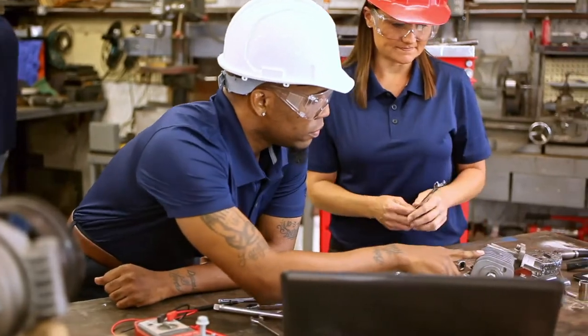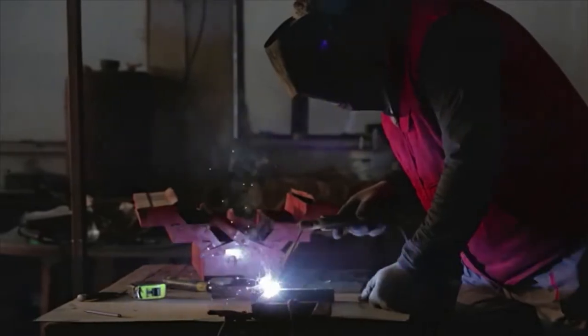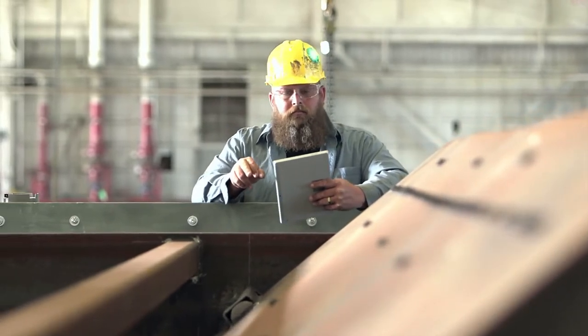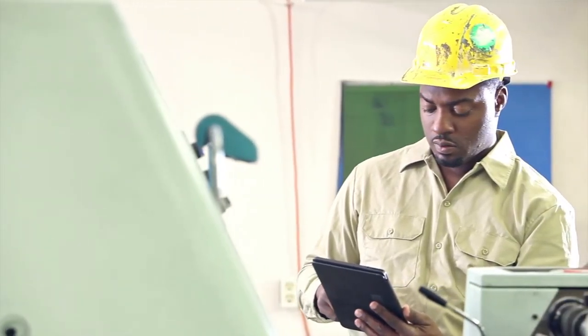In addition to hand tools, these workers use welding and cutting equipment and precision measuring devices. Because of the high risk of injury on the job, safety precautions and protective equipment such as hard hats, steel-toed shoes, and earplugs are essential. Industrial machinery mechanics and maintenance workers typically work regular full-time hours.